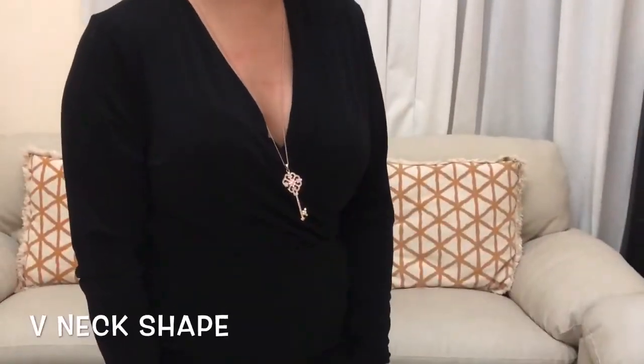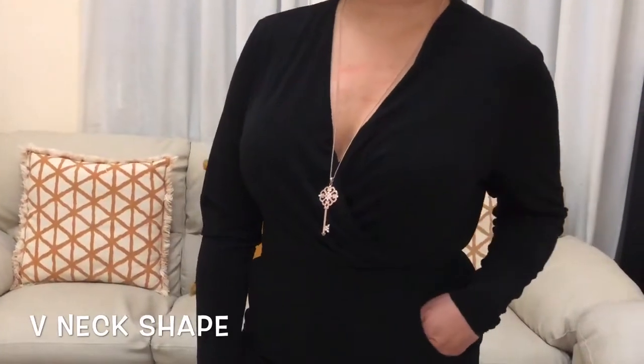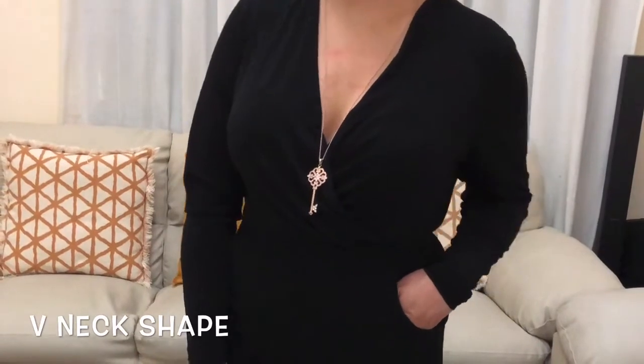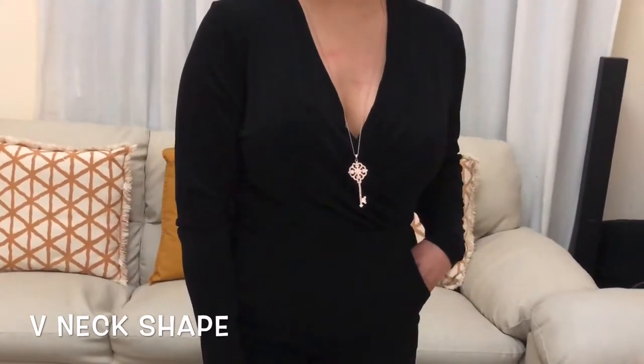A V-shaped top with a long chunky necklace will bring attention to your center. The V-neck will draw the eye downwards and elongate your figure.